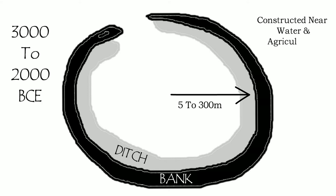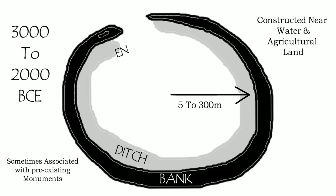They were constructed between 3000 and 2000 BCE, and what survives in the archaeological record consists of oval or circular enclosures of earthen banks with ditches that were normally dug on the inside. They range in size from 5 to 300 metres in diameter, and mainly appear in lowland locations close to watercourses and within rich agricultural zones. Some were constructed near to existing causeway enclosures and cursus monuments, and could have single or multiple entrances.